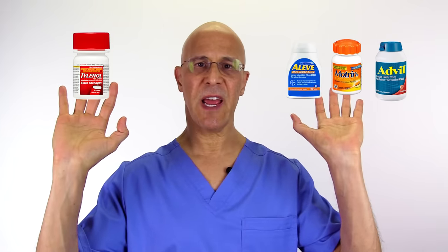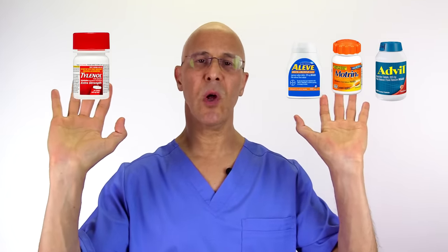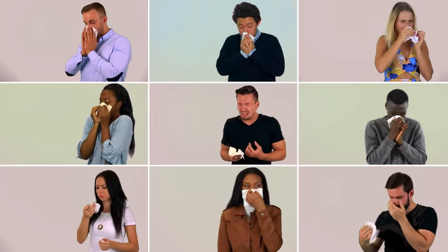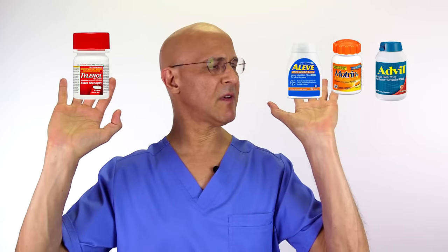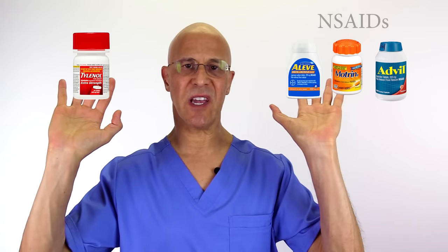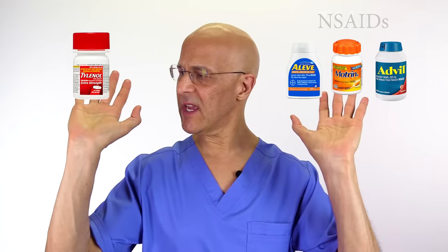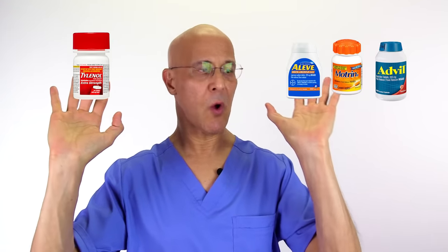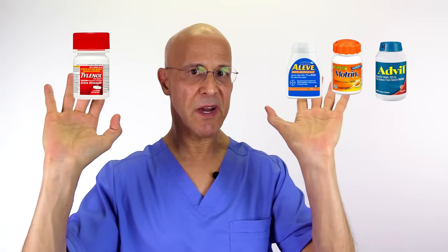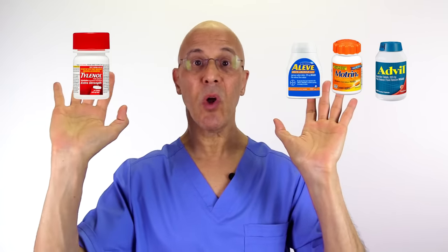Aleve, Motrin, Advil, and Tylenol all have something in common: they will reduce fever and take away pain and body aches. In this hand I have Aleve, Motrin, and Advil — these are considered NSAIDs, non-steroidal anti-inflammatories. In this hand I have Tylenol. They both help pain, although the NSAIDs take away inflammation, where Tylenol will not.